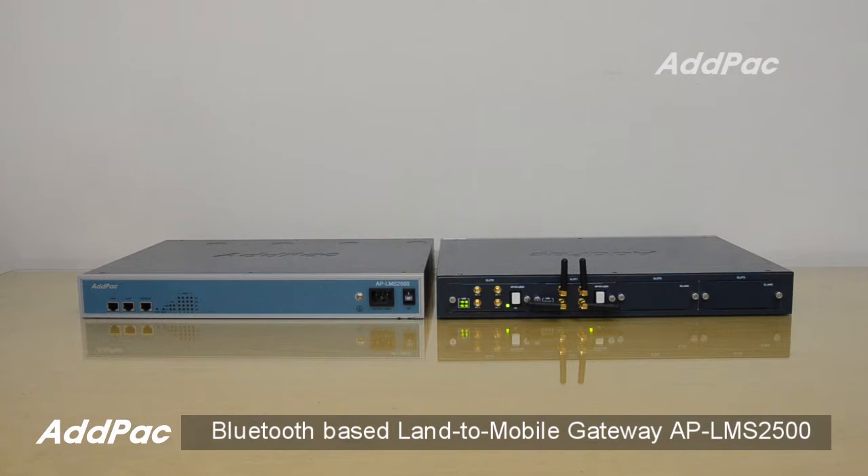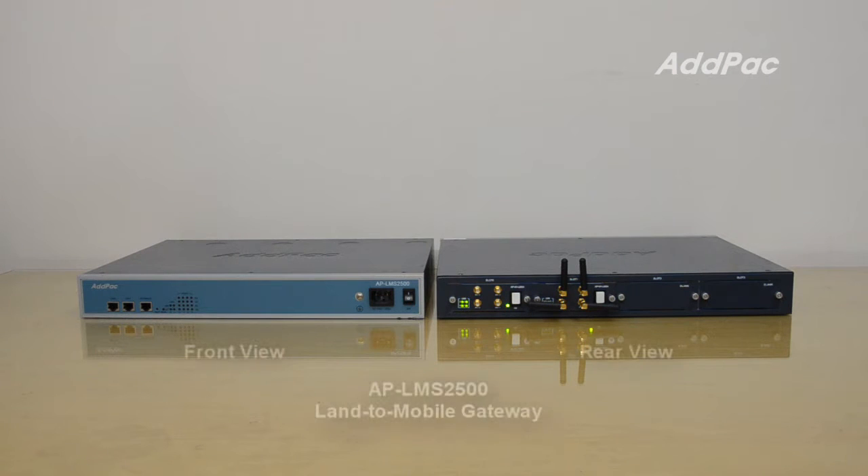Hi, I'm Sophia. I'm here to introduce you to APLMS-2500 multi-port Bluetooth-based LAN-2 Mobile Station Gateway.